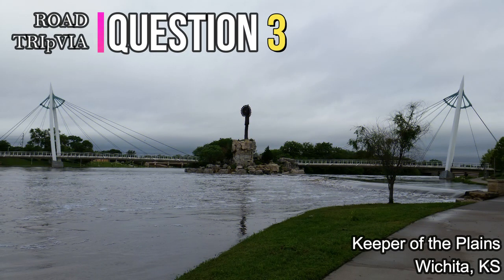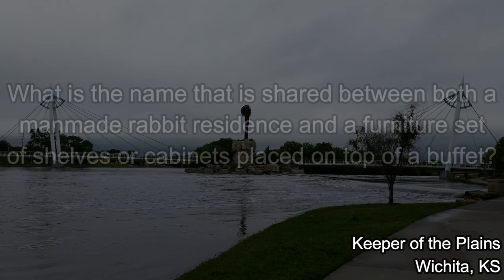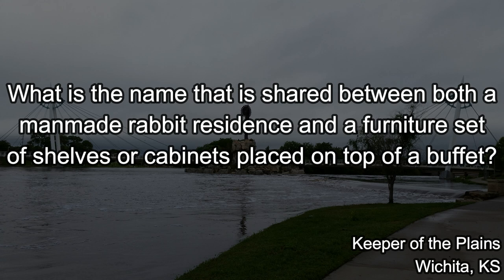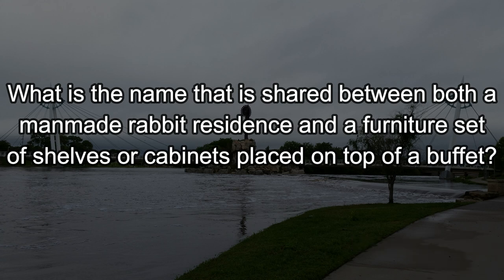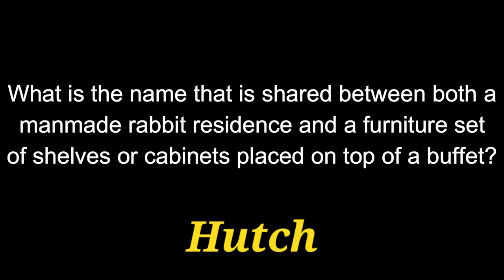Question number three: What is the name shared between both a man-made rabbit residence and a furniture set of shelves or cabinets placed on top of a buffet? The word we're looking for is a hutch.